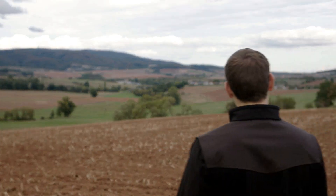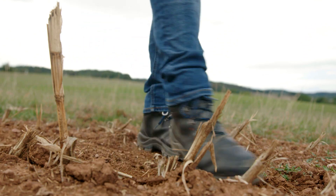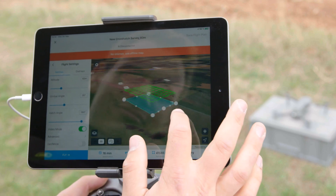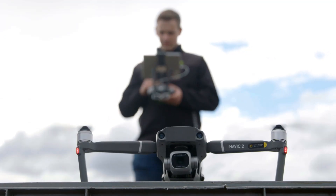How can you consider the relevant factors influencing your yield? By analysing precise geodata from Esri's location intelligence platform in the John Deere Operations Centre.